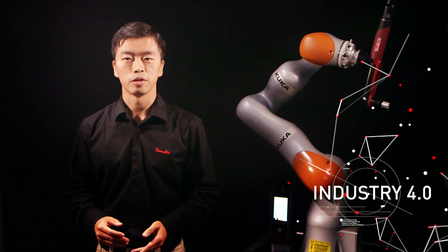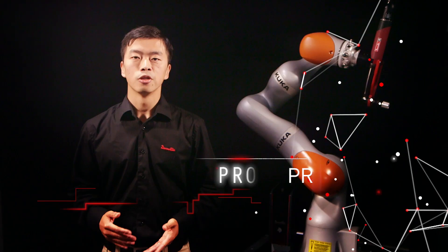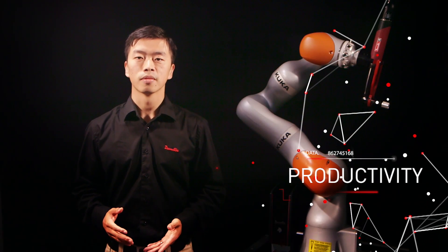In the motor vehicle industry, productivity has always been the key focus point. Take the example of an Asian engine manufacturer. To maximize productivity, we have developed a unique tool range in the market, which is the ePulse range.